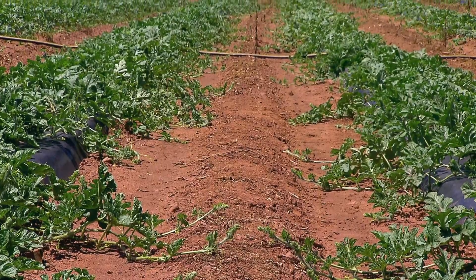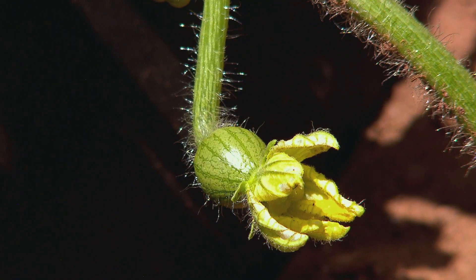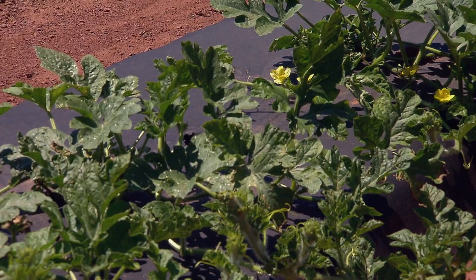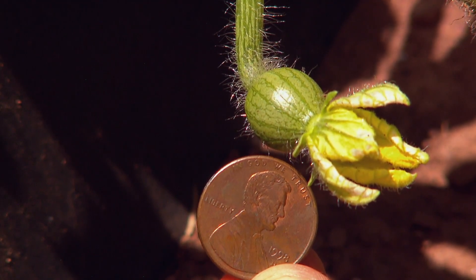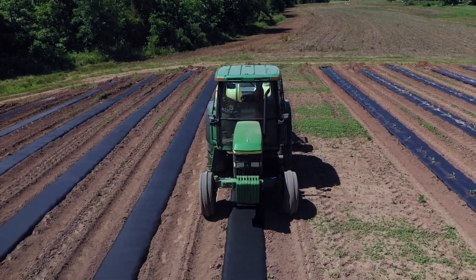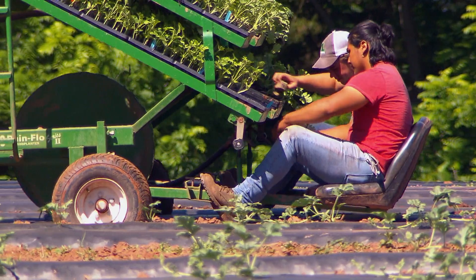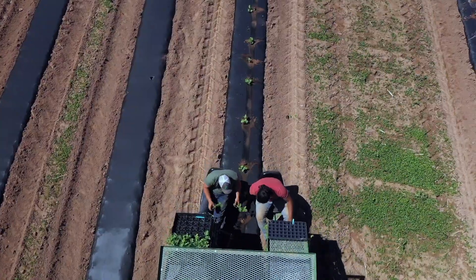If the vines keep to themselves and the busy bees do their job, after 30 to 40 days the Maces will see little fruits develop on the flowers. They start out about the size of a marble right on the plant, and then within those 30 days the fruit will grow to the size you see when you go to the store to buy one. In a few months, we'll be back in the field with Carvel to enjoy the fruits of his labor.